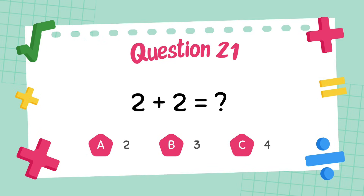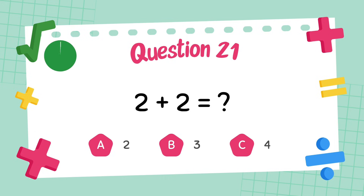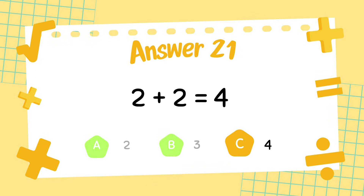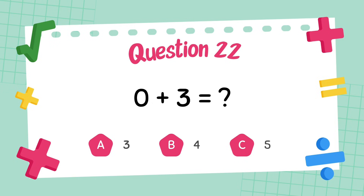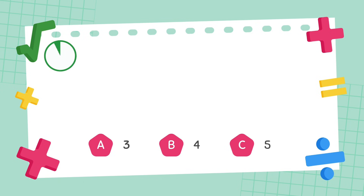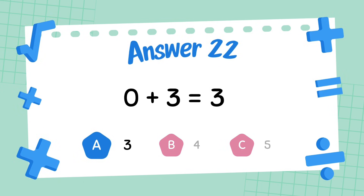What is 2 plus 8? What is 0 plus 3? The answer is 3.